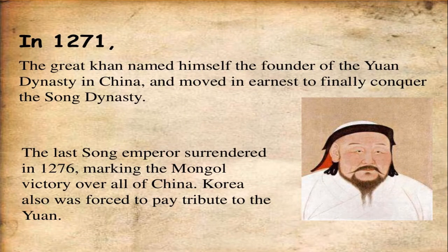In 1271, the Great Khan named himself the founder of the Yuan Dynasty in China and moved to finally conquer the Song Dynasty. The last Song emperor surrendered in 1276, completing the Mongol victory over all of China. Korea was also forced to pay tribute to the Yuan.